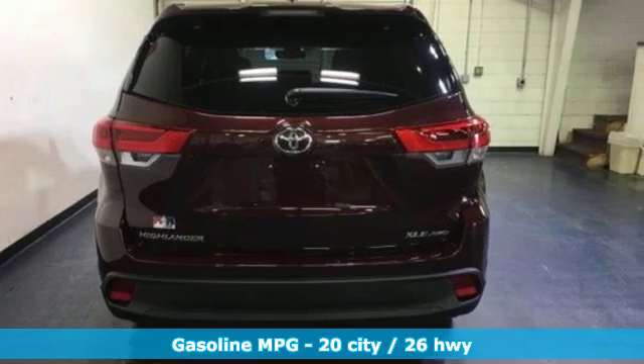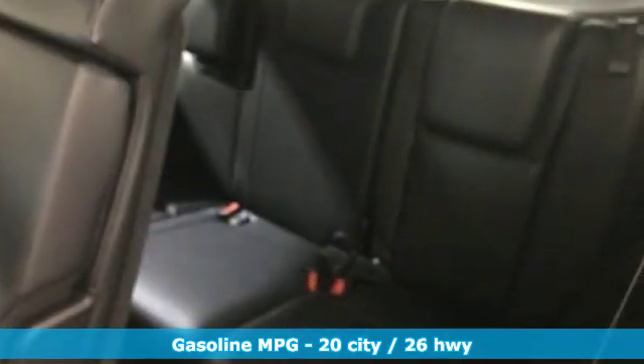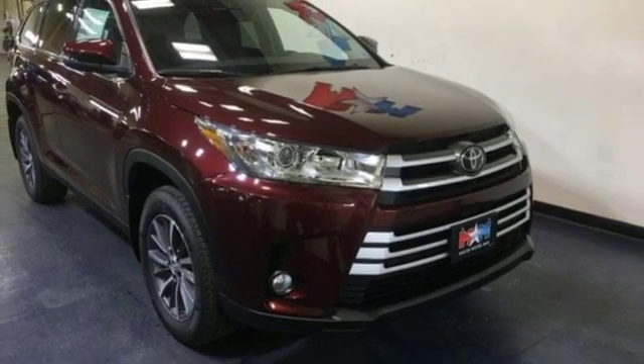And it comes with all the amenities you need: integrated navigation system with voice activation, power heated mirrors, front heated leather bucket seats, auto dimming rearview mirror, doors and push-button start proximity key.